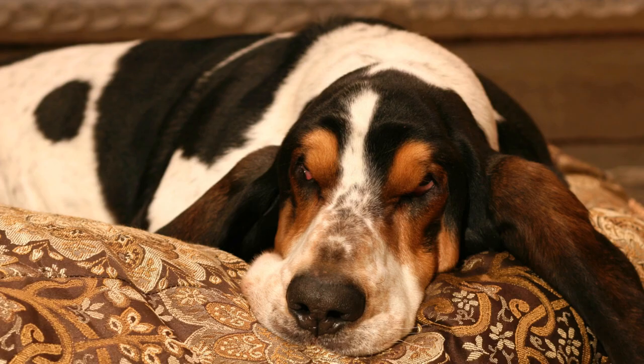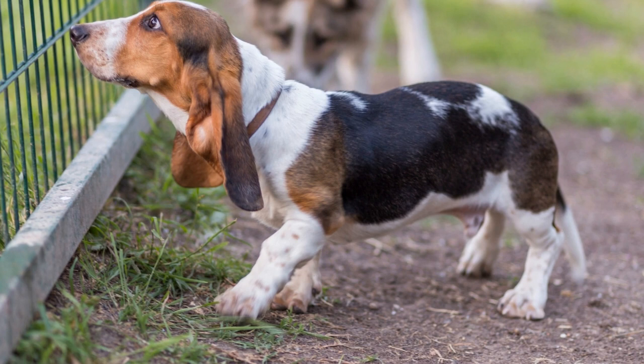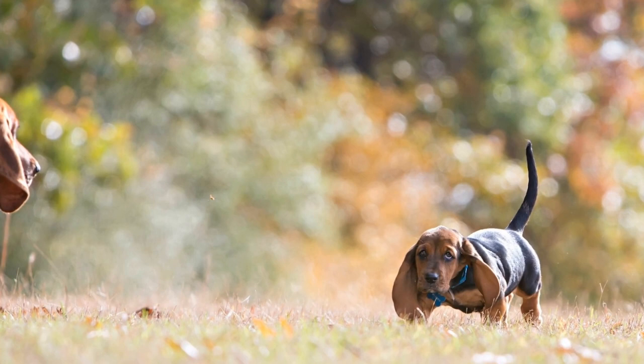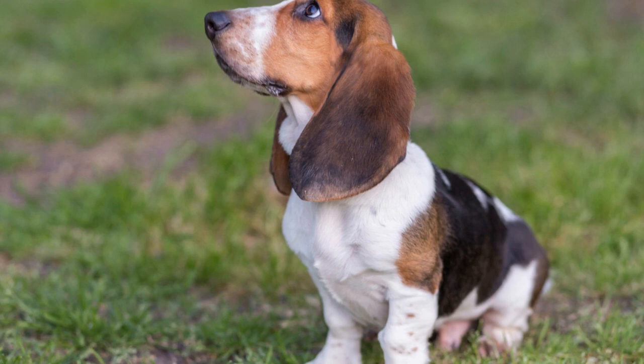Three: temperament and personality. Basset Hounds are known for their gentle and affectionate nature. They are often described as laid-back and relaxed, making them perfect companions for both individuals and families. While they are generally calm, they still possess a playful side that is sure to keep you entertained. However, it is important to note that Basset Hounds can be stubborn when it comes to obedience training, so patience is key.